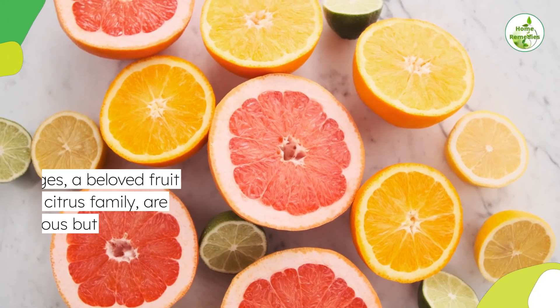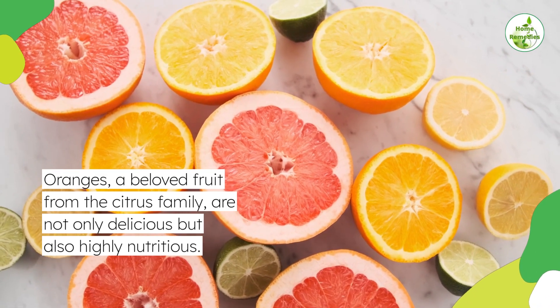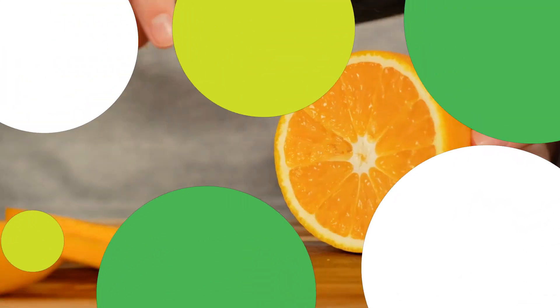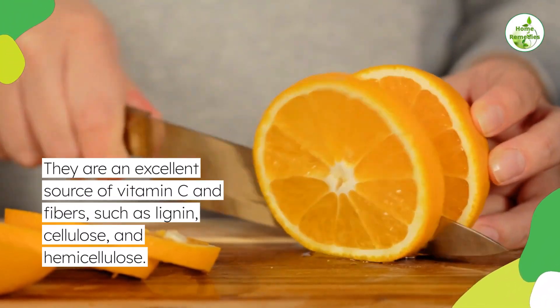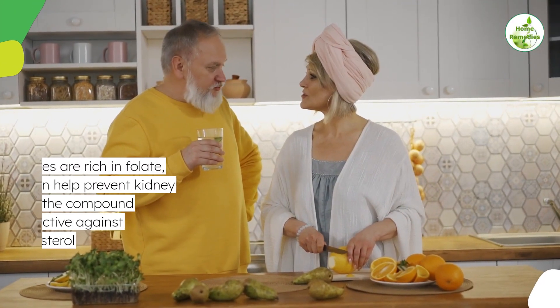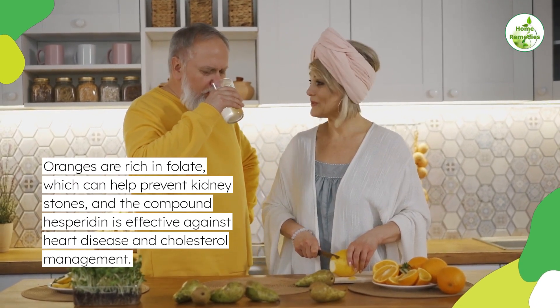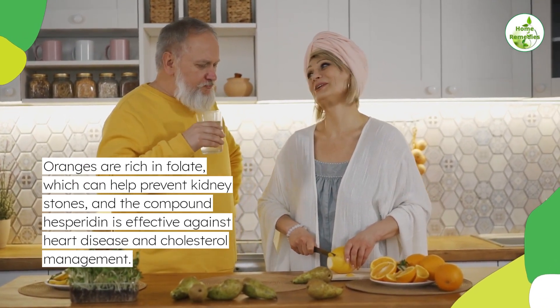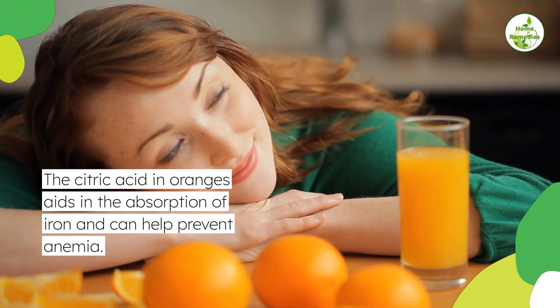4. Oranges for diabetes. Oranges, a beloved fruit from the citrus family, are not only delicious but also highly nutritious. They are an excellent source of vitamin C and fibers such as lignin, cellulose, and hemicellulose. Oranges are rich in folate, which can help prevent kidney stones, and the compound hesperidin is effective against heart disease and cholesterol management. The citric acid in oranges aids in the absorption of iron and can help prevent anemia.